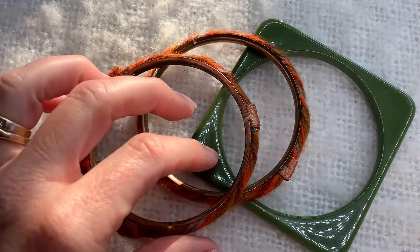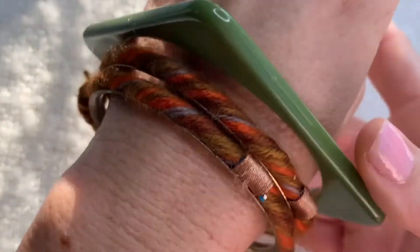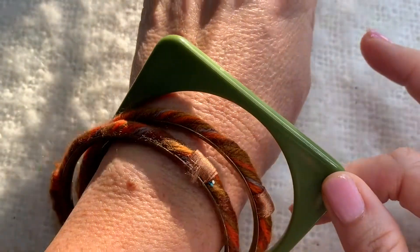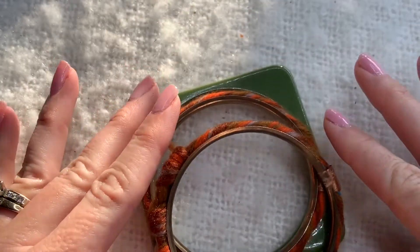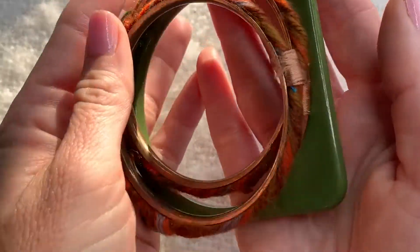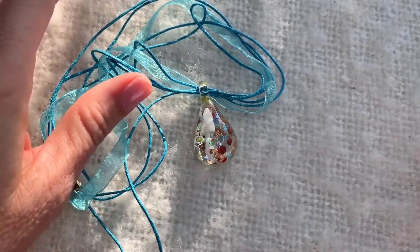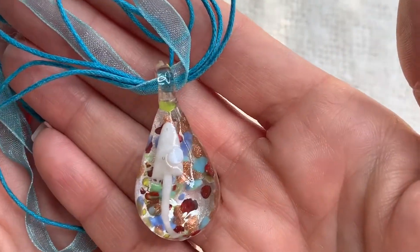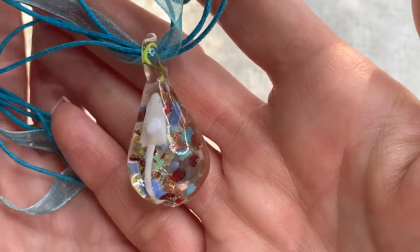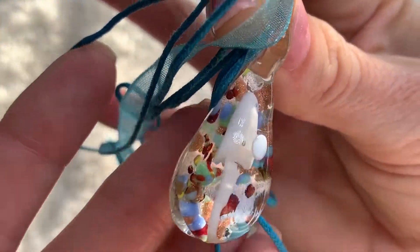Look at these retro bangle bracelets - we've got that army green and the yarn in the oranges. This is so 70s to me, I thought those were pretty cool. And we have another cute little glass pendant necklace - this one is very pretty with all the different colors on the inside.